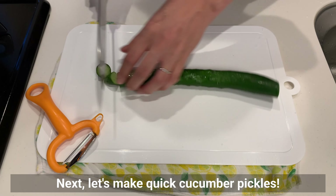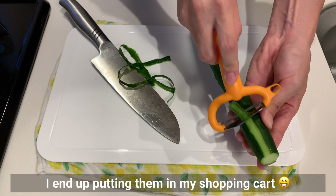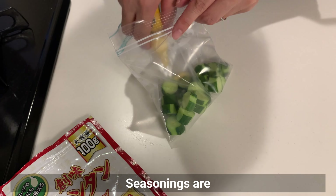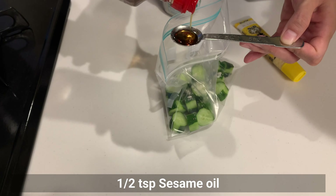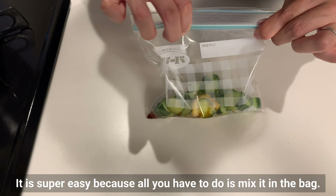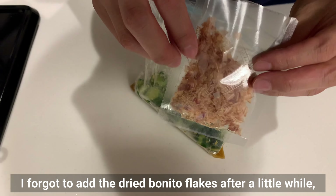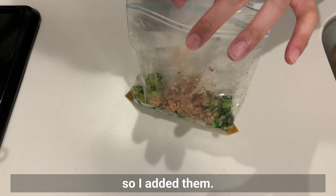Next, let's make quick cucumber pickles. Cucumbers are cheap in the summer, so even if I don't need them, I end up putting them in my shopping cart. Cut into any shape you like. Seasonings are grated ginger, chicken stock powder, sesame oil, and soy sauce. It's super easy because all you have to do is mix it in the bag. It's okay to soak them while you are making other dishes. I added dried bonito flakes after a little while.